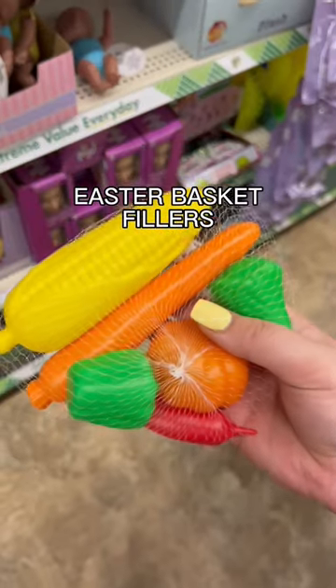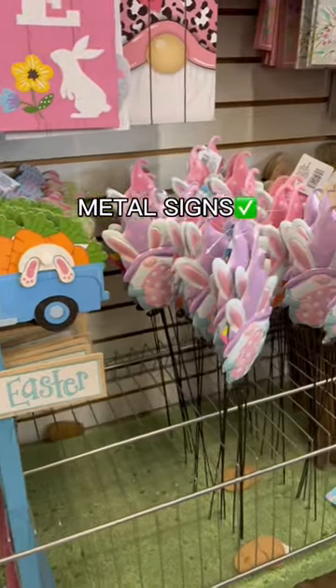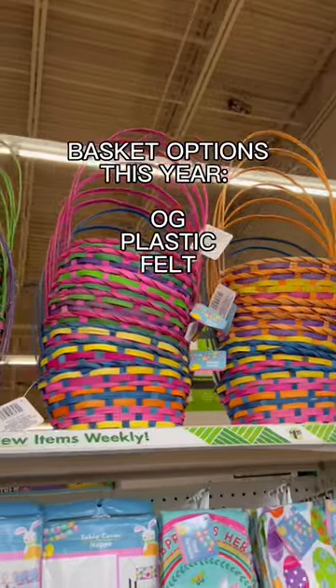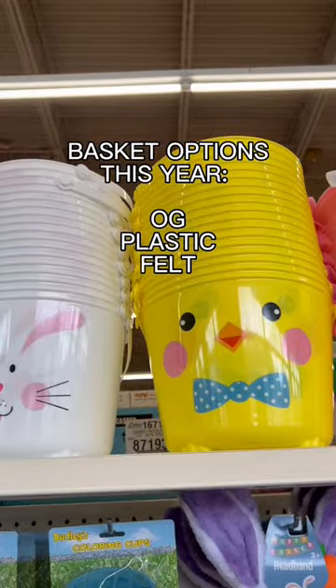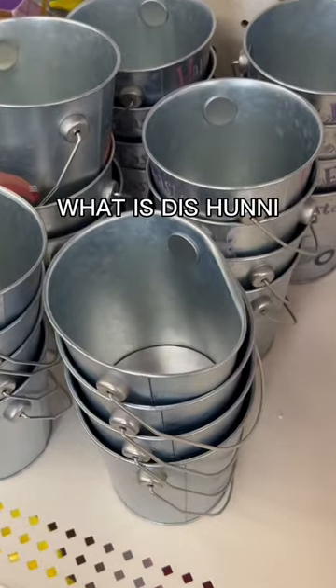They have some cute toys out, but this one's giving uncanny valley. Now for the signs — I know it can be tempting, but trust me, if it's not metal, it's gonna peel. For Easter baskets this year, we have the traditional, the plastic, and felt options. I would probably stay away from the tin ones.